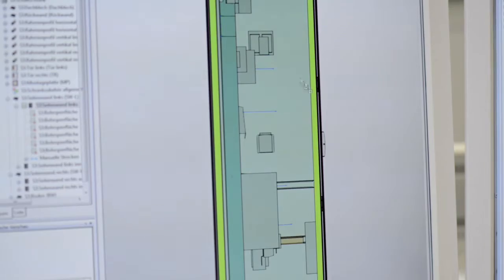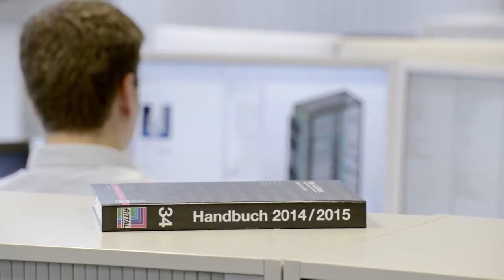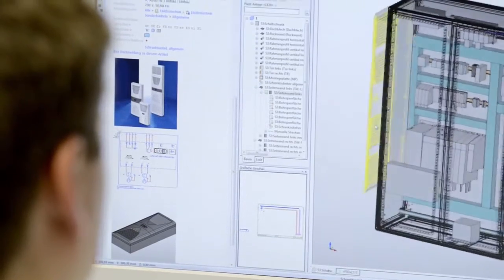We then use the wiring diagram to create a 3D plan of the enclosure in ePlan Pro Panel. For more detailed planning we use tools such as Rittal Power Engineering for power distribution and Rittal Therm to validate the design and sizing of climate control systems.